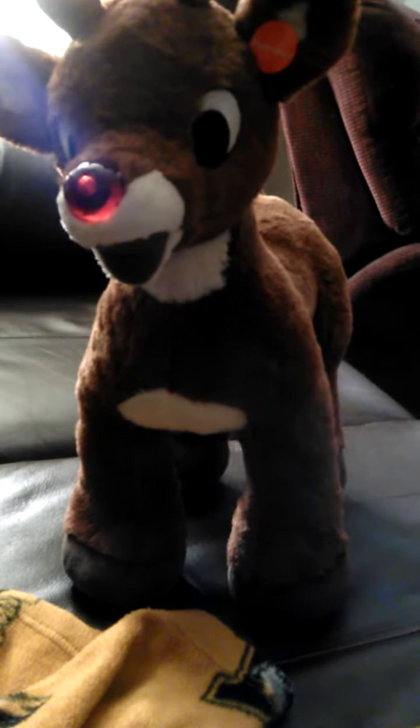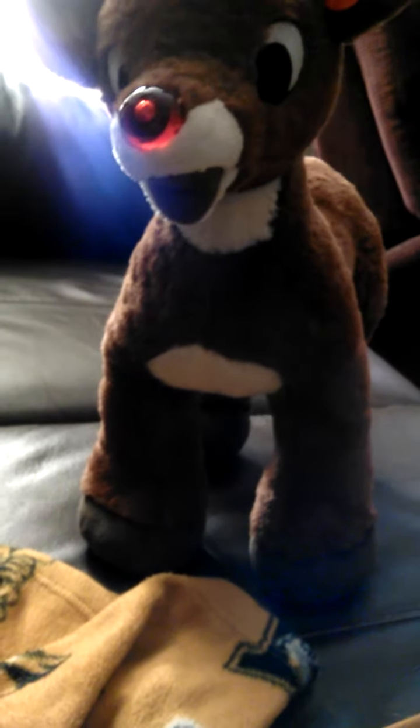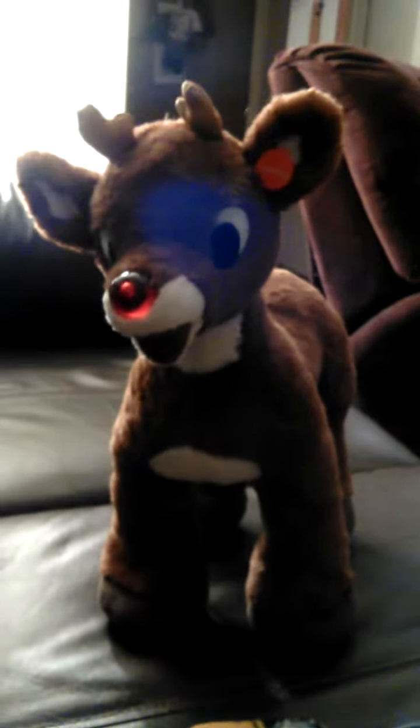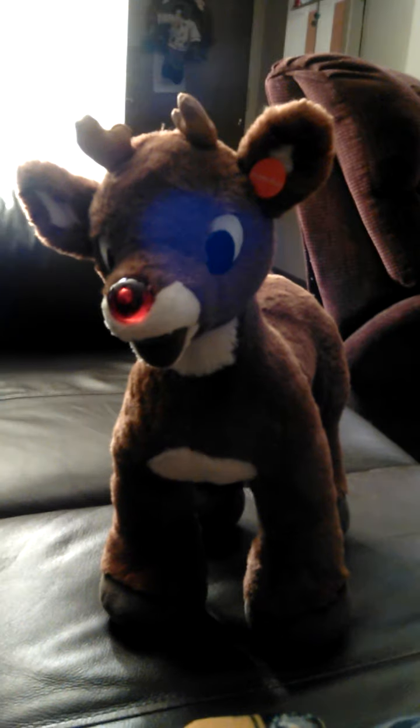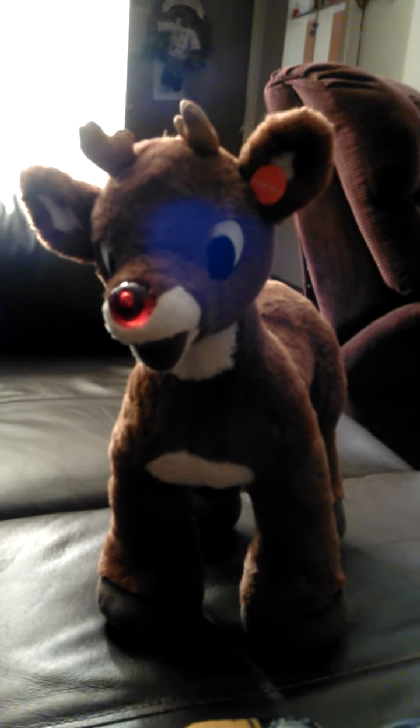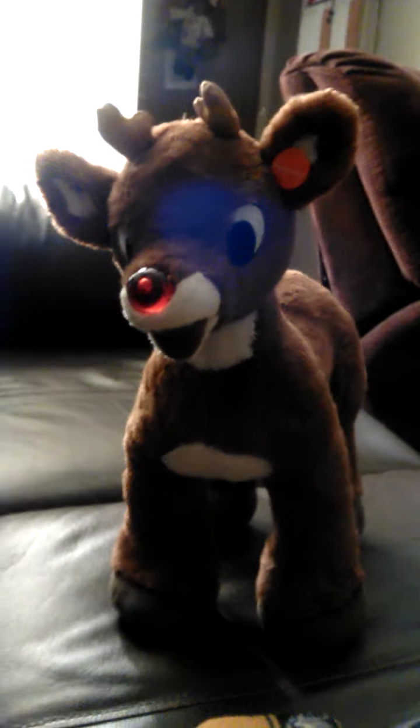They have other buttons you can put in him, but I decided to put in the Rudolph the Red-Nosed Reindeer theme because I really like Rudolph the Red-Nosed Reindeer.